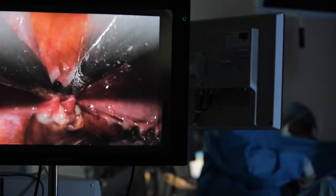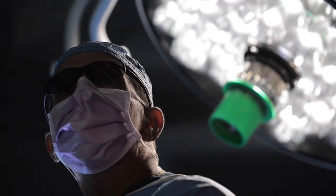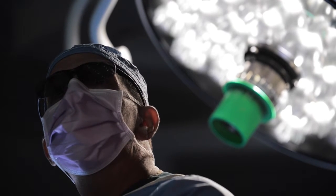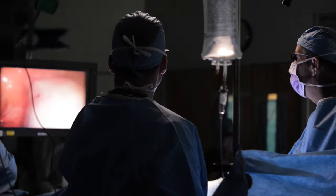The scope uses dual lenses to project a 3D image to an HDTV in the operating room. The surgeons wear 3D glasses that give the image a perspective and depth that would otherwise be flat and two-dimensional.